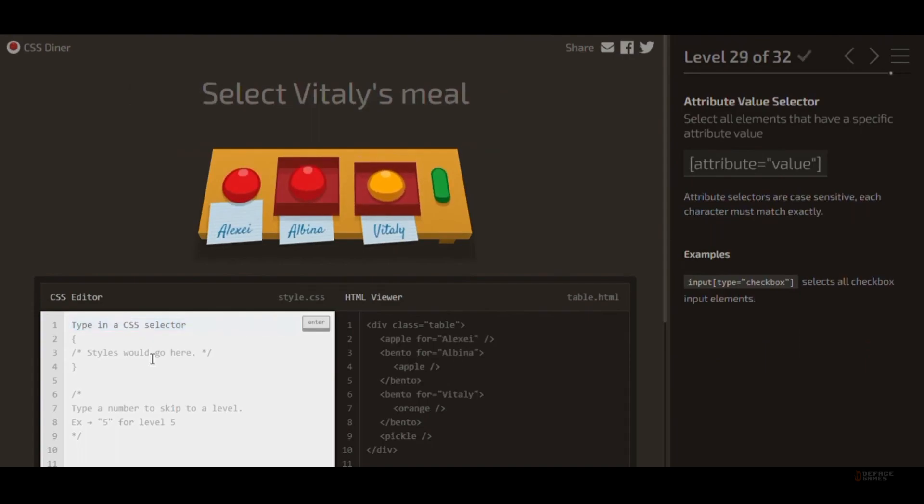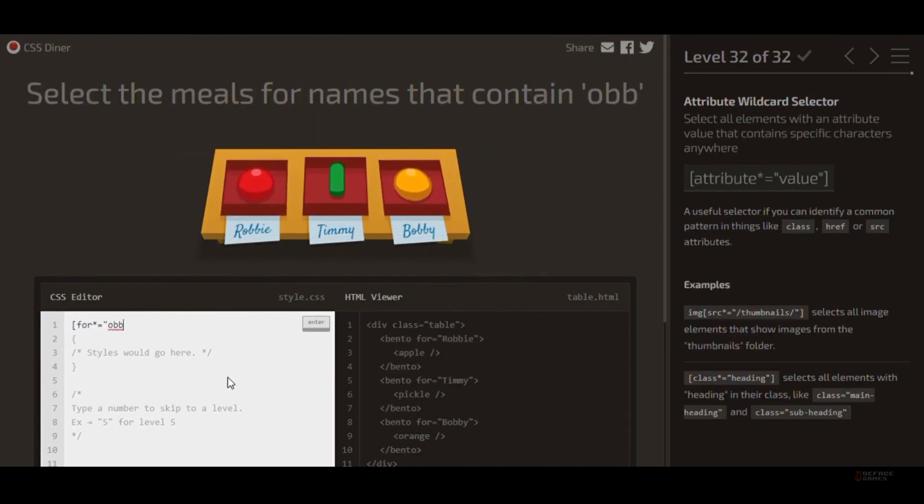And trust us, mastering CSS selectors here makes real-world web design a piece of cake.